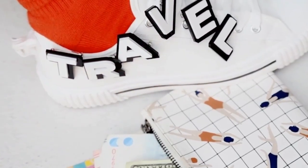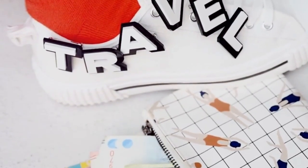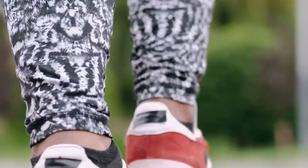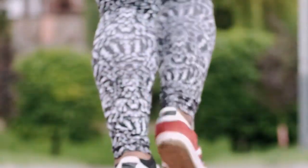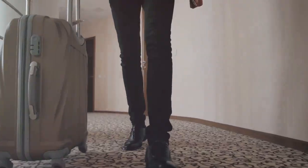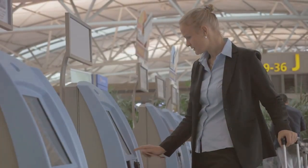Listen, I love a good pair of designer shoes as much as the next person, but let's be real — you don't need to spend a fortune on shoes for traveling. These babies are comfy, cute, and best of all, affordable. You'll have plenty of money left over for souvenirs, and maybe a plane ticket for me to come meet you on your travels.